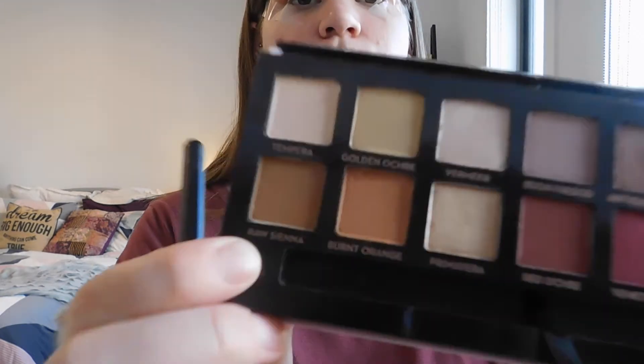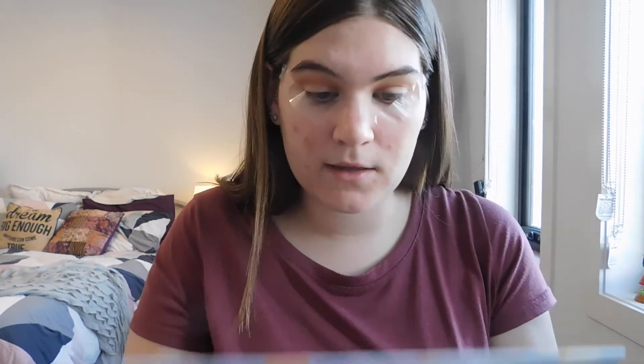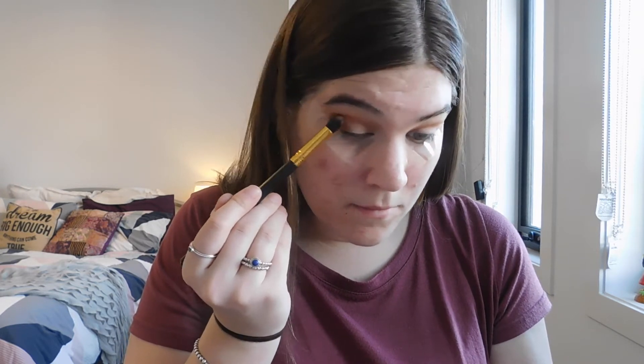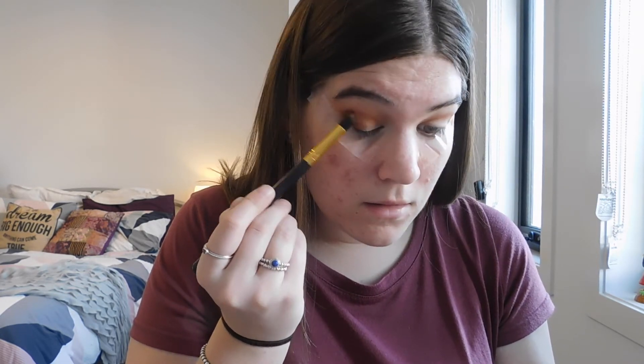I'm going to go in now with Raw Sienna, which is just next to Burnt Orange — it's a bit of a deeper brownie color. I'm going to take it on this tapered brush and focus it more on the V and a little bit into the crease, taking that on the edge, packing it onto the V area, and using it to darken up the crease as well. Doing the same on the other eye.